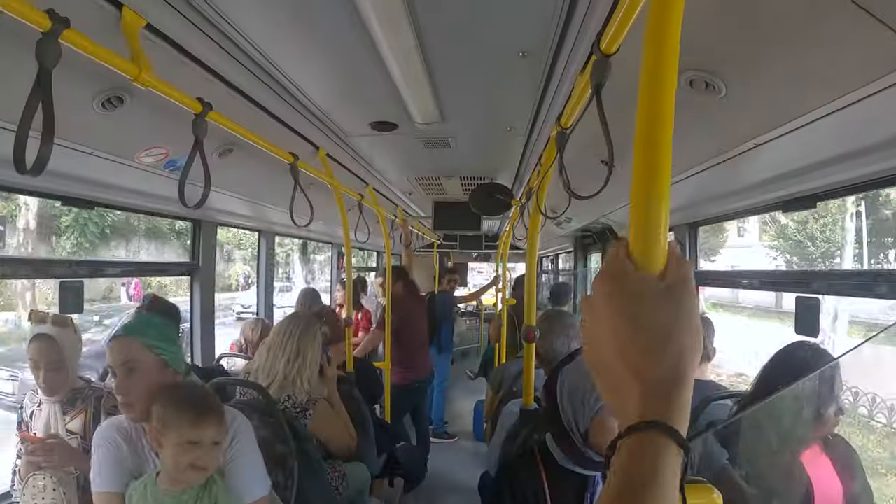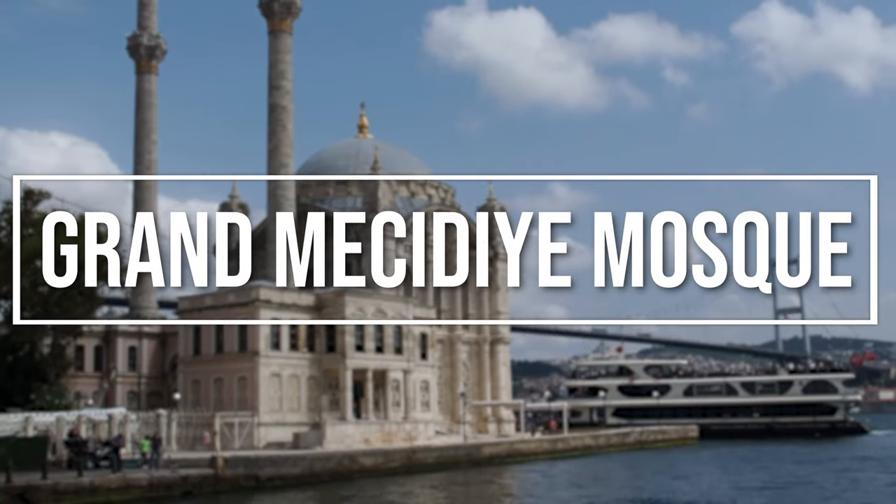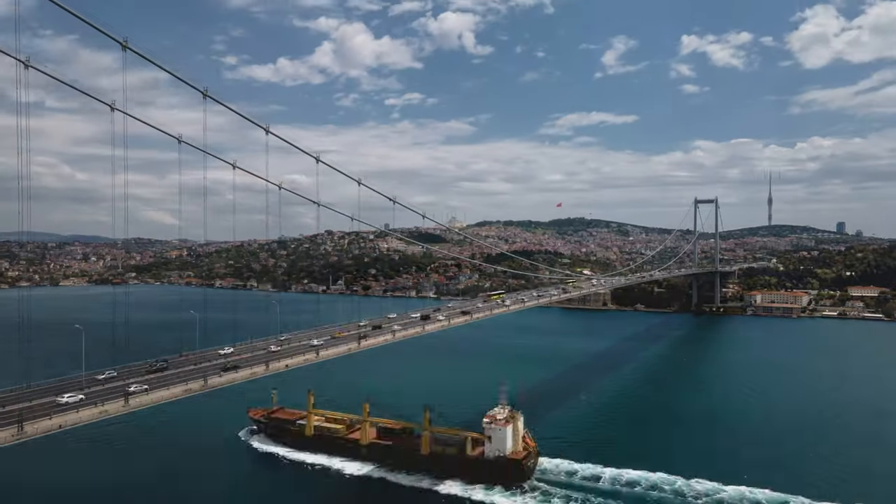We left the palace and hopped on a bus further up the shore to the Ortakoy district, heading down to the waterfront where you can get an amazing view of the Grand Mecidiye Mosque and the 15th of July Martyrs Bridge, which connects Europe with Asia across the Bosphorus.